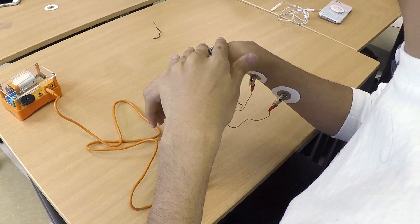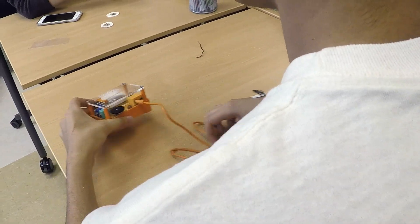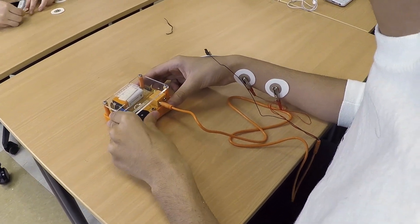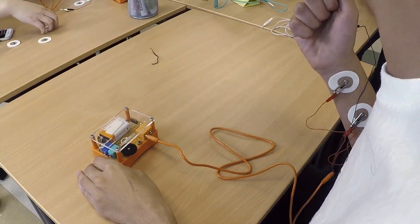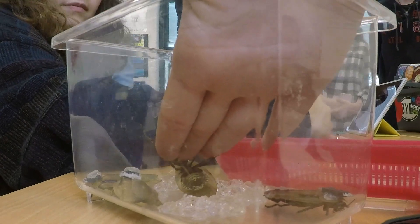They'll learn how to use the kit, look at what data is being generated, and we'll have some good conversations about what they're actually viewing. Then we use the kit and the data from the kit to discuss what action potentials are, and then they go back and design some of their own experiments where they're looking at how they can manipulate the frequency or the intensity of the action potentials.